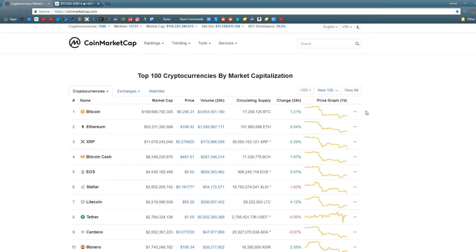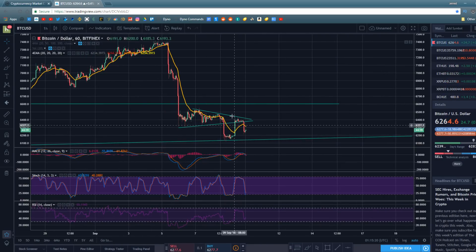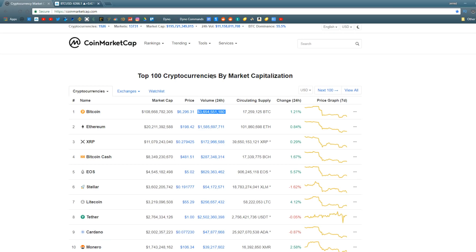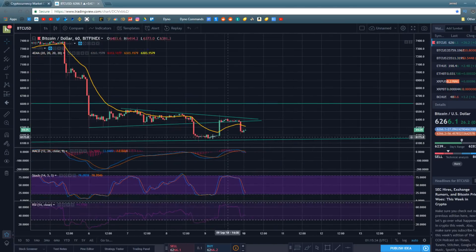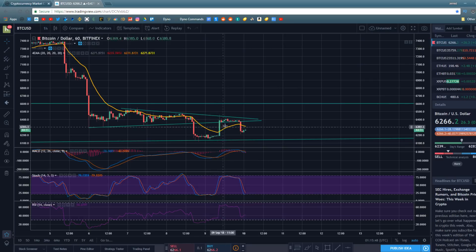Let's do the crypto market recap and talk about the altcoins before we get into the longer-term TA. Bitcoin, depending on the exchange, is trading just under $6,300 with a daily volume of around $3.65 billion — not a very large day. Bitcoin has basically just been trading sideways with a couple of big green and red candlesticks, making kind of inverse Bart Simpson patterns.